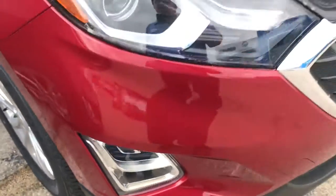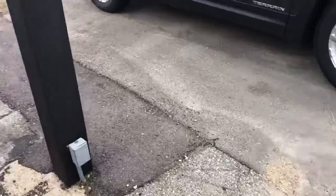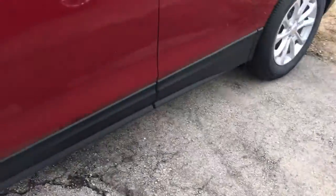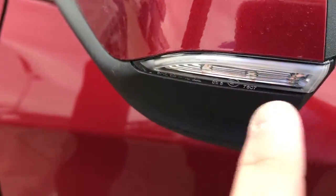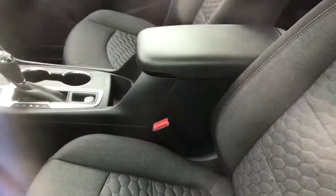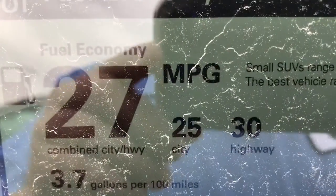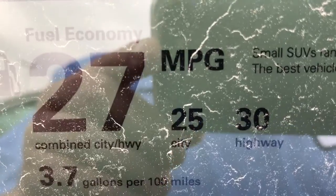This particular model has all-wheel drive, and it's got these side mirror lights. The interior is really nice too — I love the black cloth seats. Plus, the gas mileage is great: 25 city, 30 highway, with a combined MPG of 27.